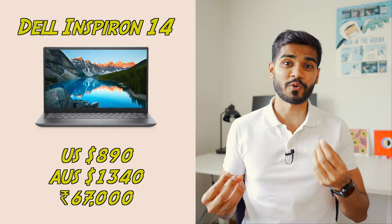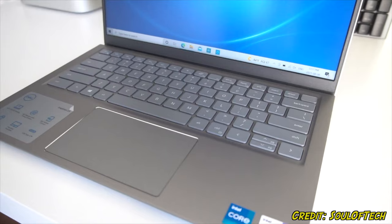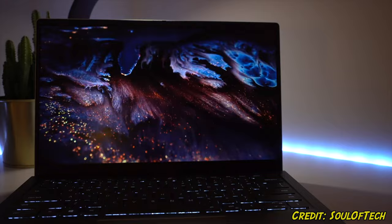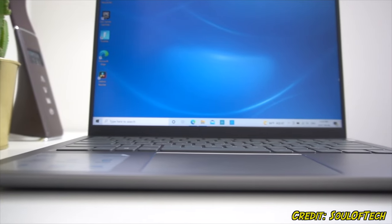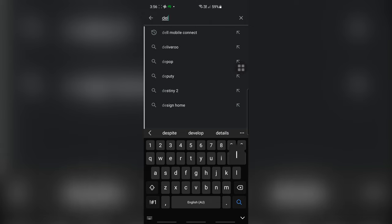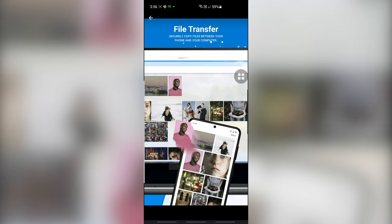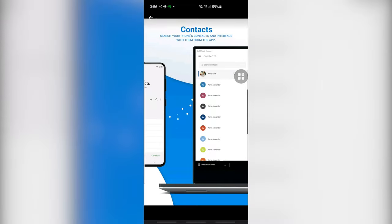Next on the list is the Dell Inspiron 14. This list wouldn't be complete without a Dell laptop. Apart from the streamlined design, this laptop has exactly the same specs as the previous two laptops, and it comes with Windows 11 Pro preloaded with Microsoft Office. Another cool feature is the Dell Mobile Connect app — you can install it on your phone and receive calls and texts straight from your laptop. It also allows you to mirror your phone screen on your laptop, which is very similar to the MacBook Pro and Mac ecosystem features. It's incredible that you have access to a similar ecosystem just by buying a Dell laptop.